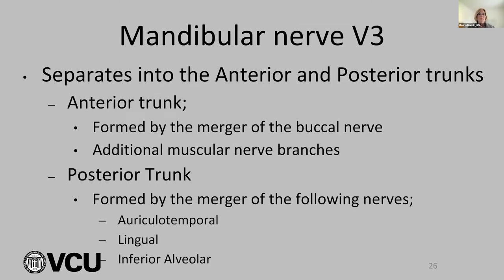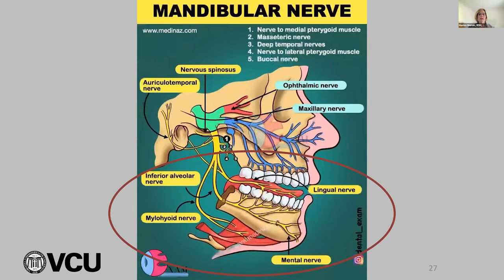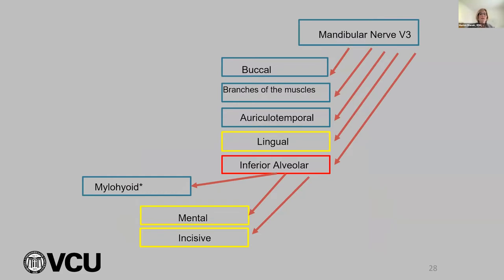The mandibular nerve has a very short main trunk, formed by the merger of a smaller anterior trunk and a larger posterior trunk in the infratemporal fossa. The posterior trunk is what we focus on because that's where the sensory nerve is — we don't ever want to do anything to motor nerves. The posterior trunk is formed by the merger of the auriculotemporal, the lingual, and the inferior alveolar nerves. The inferior alveolar nerve is circled — you've got the IA nerve, the lingual nerve, and the mental nerve.